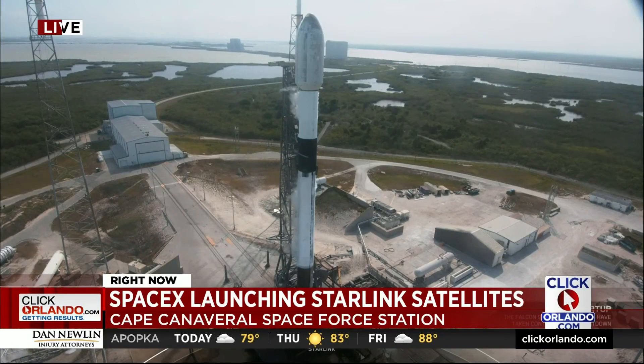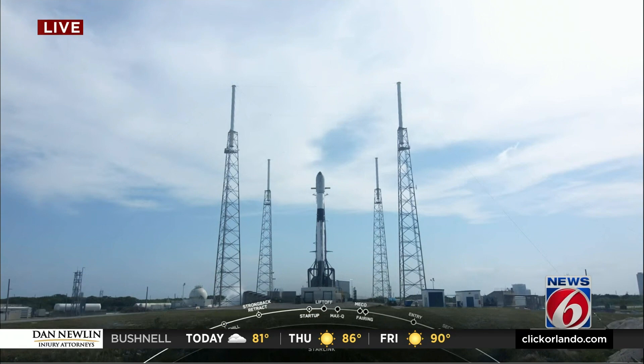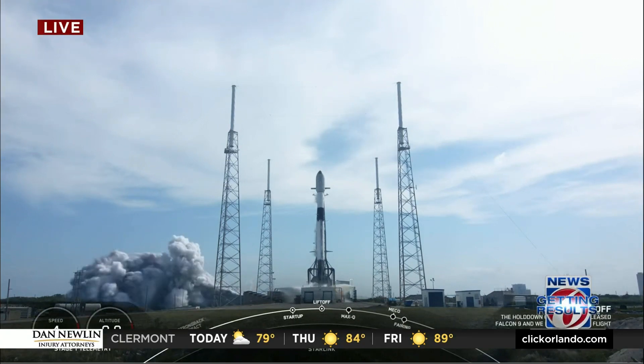They are about 20 seconds out. Let's listen in. 5, 4, 3, 2, 1, 0 — liftoff.